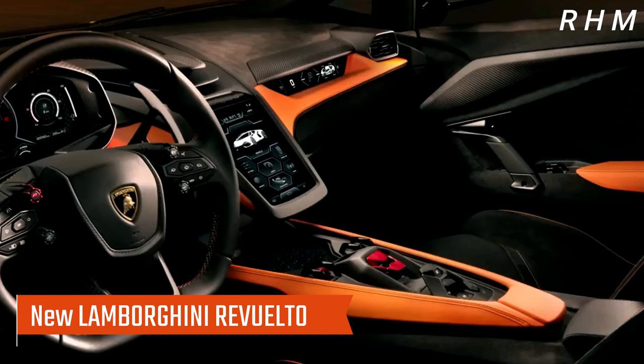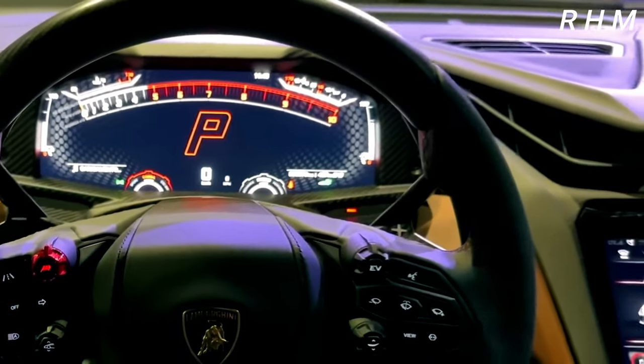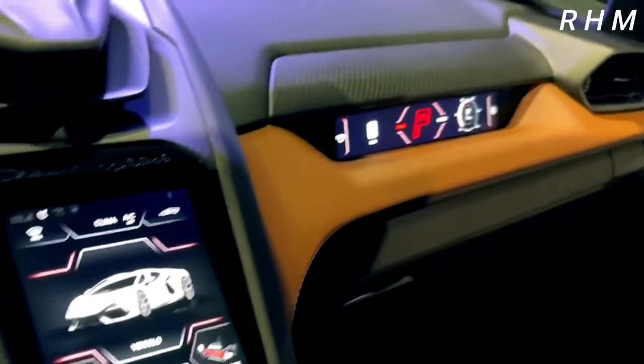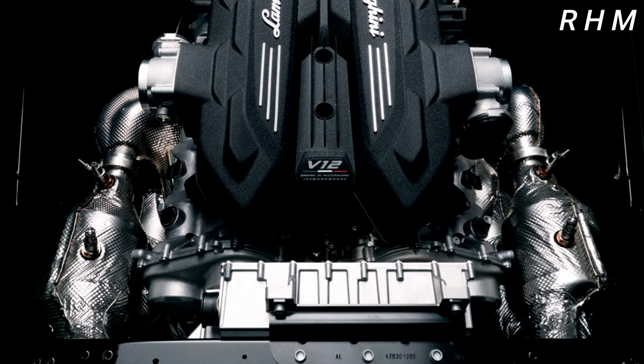Lamborghini has just unveiled its newest supercar, the Lamborghini Revuelto, and it is already making waves in the automotive world. This latest addition to the Lamborghini lineup promises to be one of the most powerful and exclusive supercars on the market.